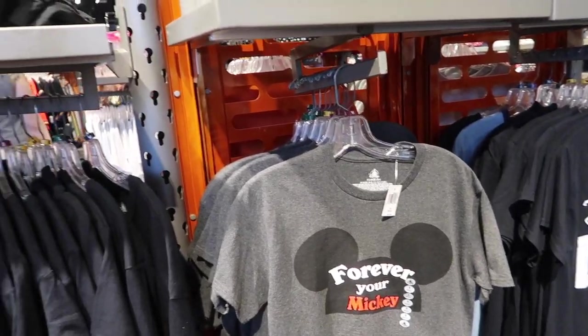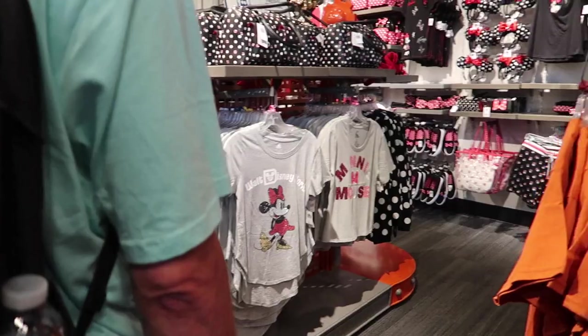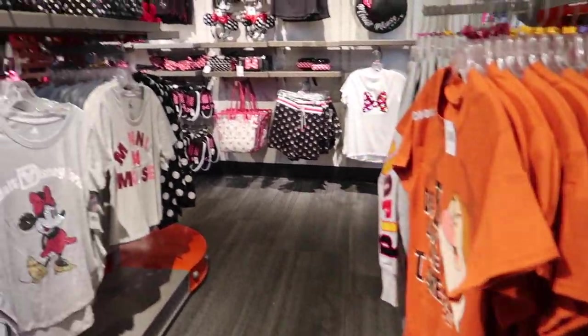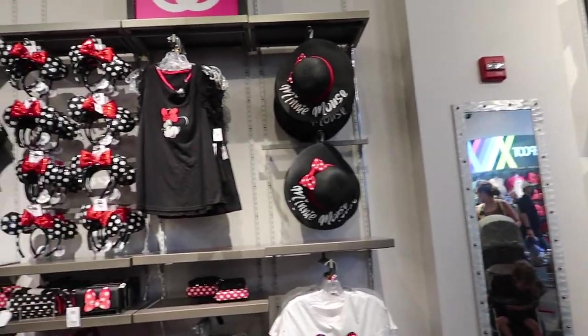Those are cute — Forever Your Mickey, and I would imagine they have over here Forever Your Minnie. So cute. I could look at merchandise forever — you guys know that, you know me.